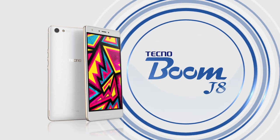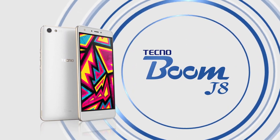Beauty and elegance are at the core of what we do, while not ignoring performance. At Tecno, we create devices that are hard to resist, and our latest music flagship device, the Tecno Boom J8, is just that.